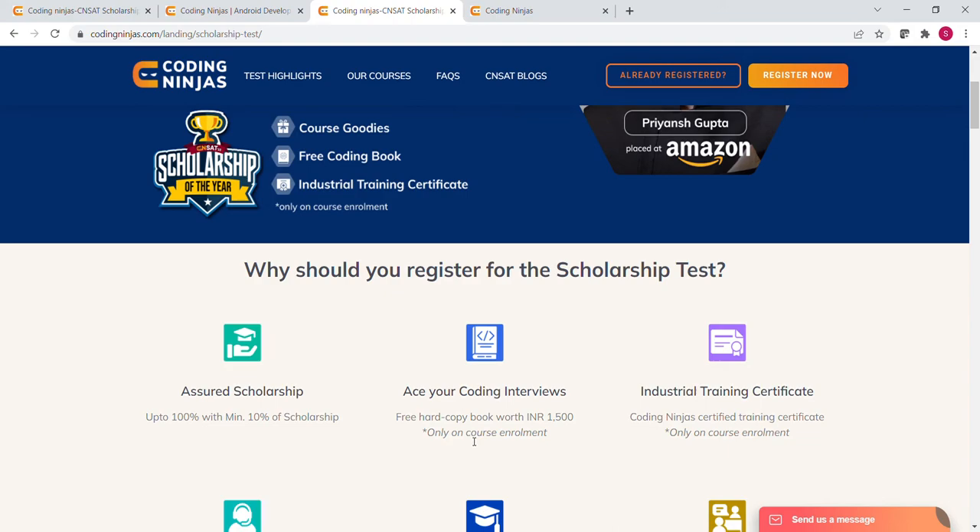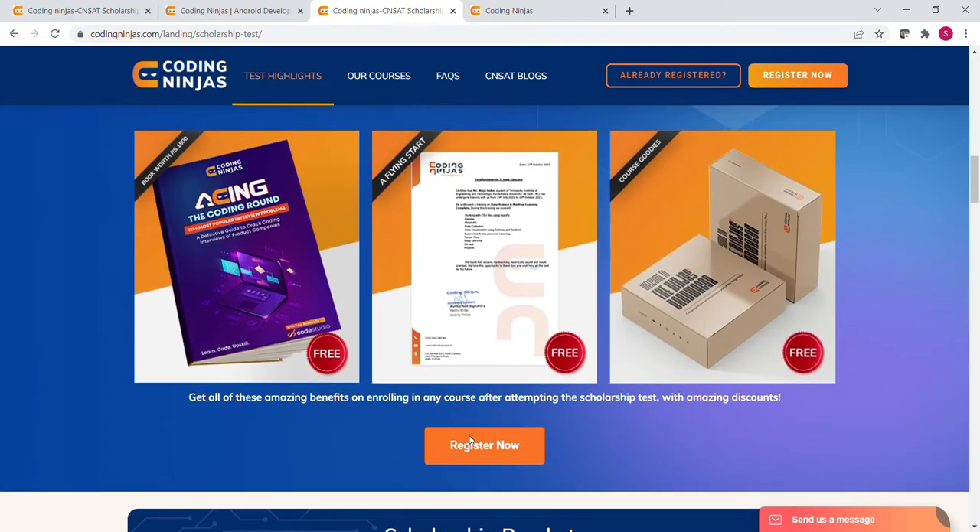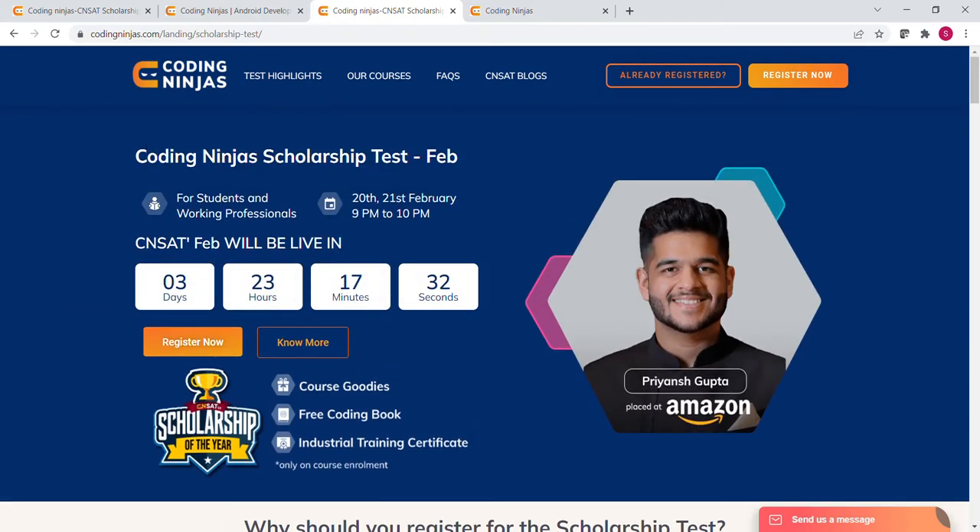This is the portal from where you can apply for this test, and I will provide the link in the description box. This test is not only for students — if you are a working professional, you can also register. So everyone is eligible. The important point to note is the date of the test: 20th and 21st of February.